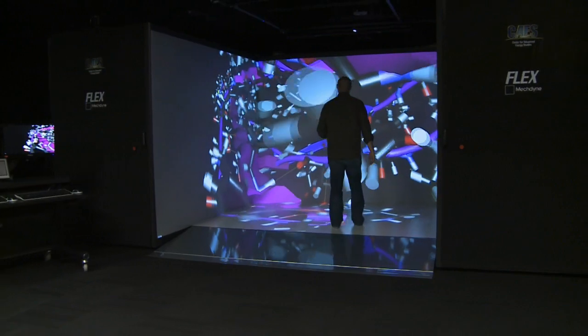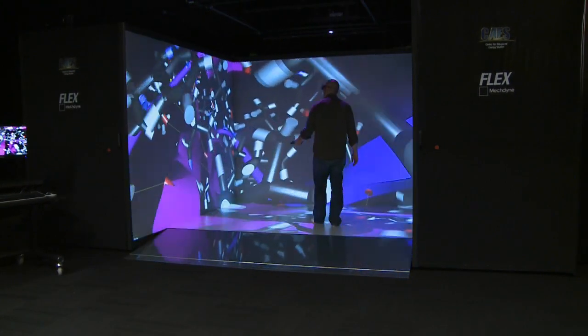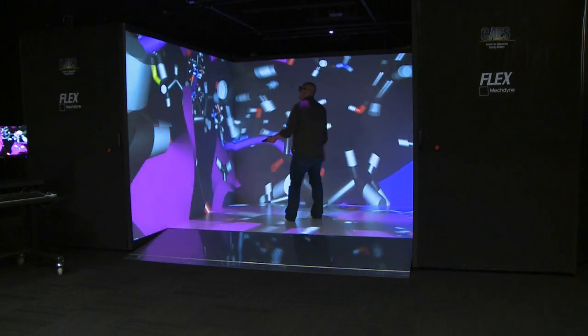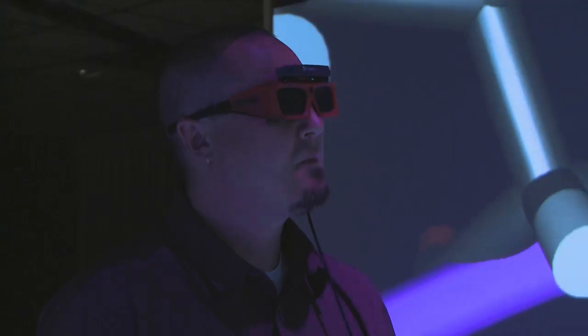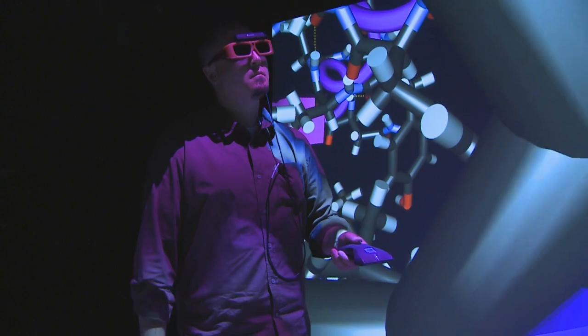Research at the Center for Advanced Energy Studies is taking on another dimension with a 3D device known as a computer-assisted virtual environment. The cave uses projection to display high-end computer graphics on three walls and the floor. By wearing 3D glasses to create depth perception and holding a wand to move and rotate images, users can delve into data.